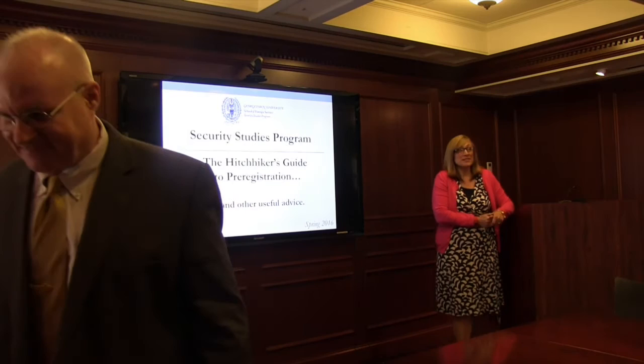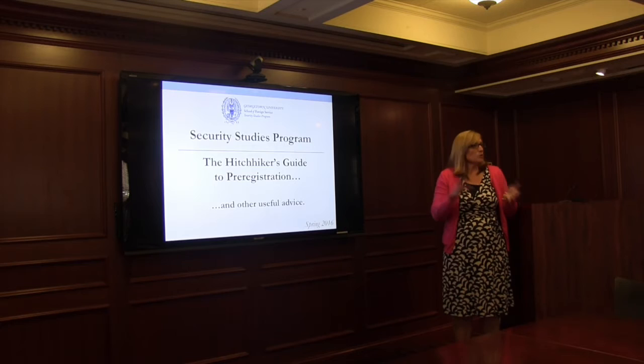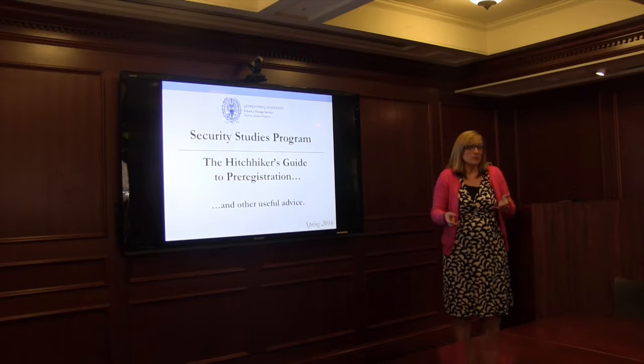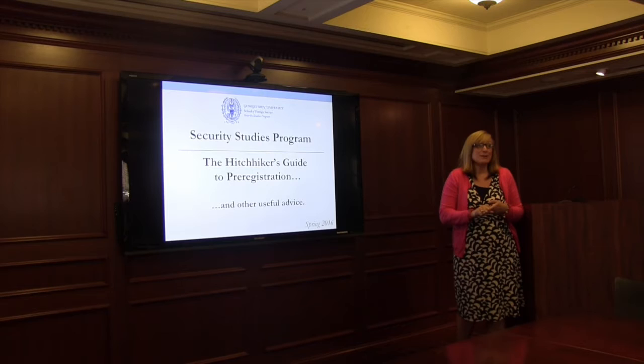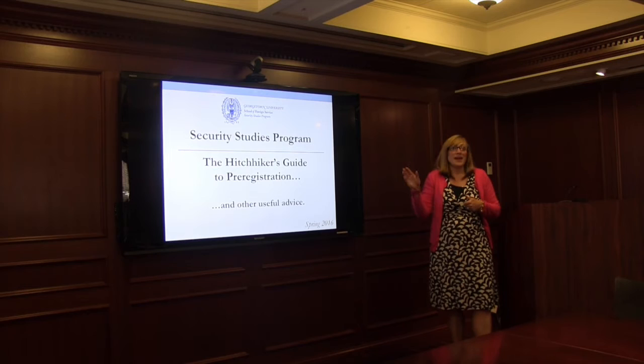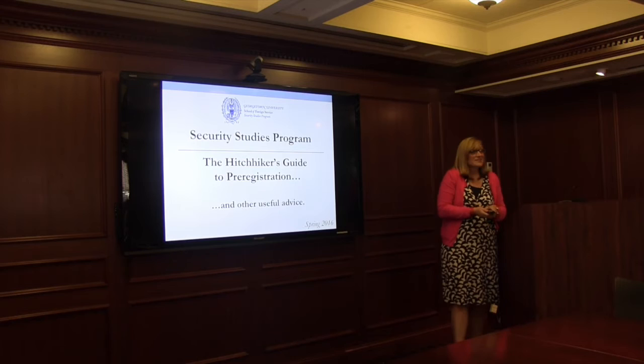I want to thank everyone for coming today and taking time out. I know the lunch is fabulous, but this information will carry you in the coming semesters and really help you think about how you make choices in terms of your courses. Andrea came up with the title 'The Hitchhiker's Guide to Pre-Registration' — you're going to learn a lot that you want to know, need to know, maybe some stuff you don't want to know, and we'll throw a little advice in along the way. We're a small group today so we can really drill down and go to some pretty specific questions.